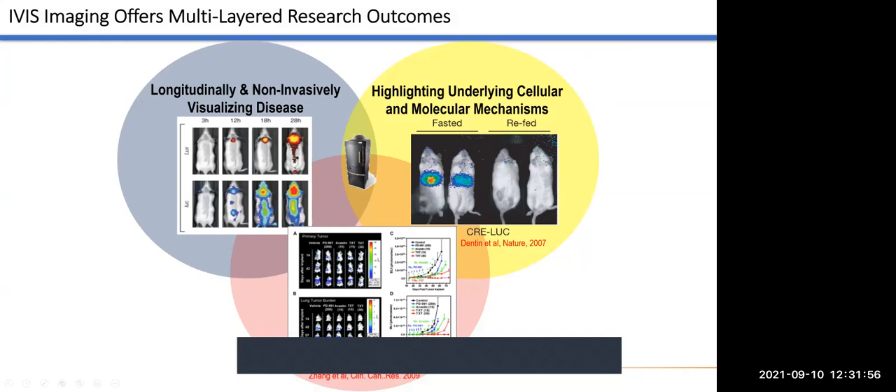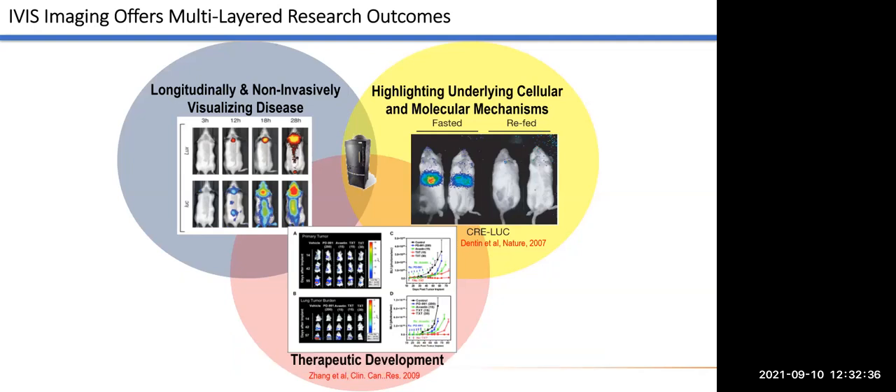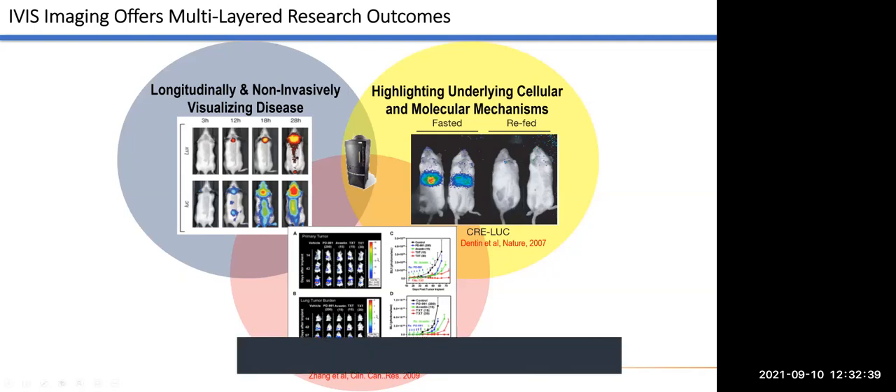This allows investigators to really focus on orthotopic models instead of ectopic models that were previously used, which alters the microenvironment of the tumor's growth. It also gives us a keen opportunity to study mechanism clearly in model systems. There are a number of mouse models that express Cre that are tied to luciferase — these are floxed mice that can be crossed so you can use the Cre model to specifically do a tissue-selective expression of luciferase and then test specific questions about the mechanism of your treatment or of the particular pathway you're interested in. That's actually quite a key feature of this system.